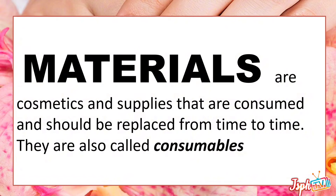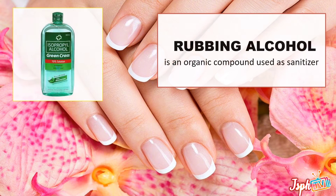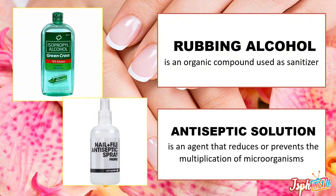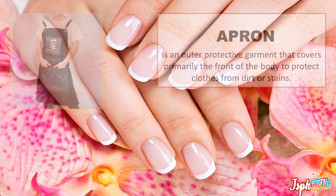Next, we have the materials — cosmetics and supplies that are consumed. They should be replaced from time to time and they are also called consumables. First, we have rubbing alcohol, an organic compound used as a sanitizer and antiseptic solution — an agent that reduces or prevents the multiplication of microorganisms.